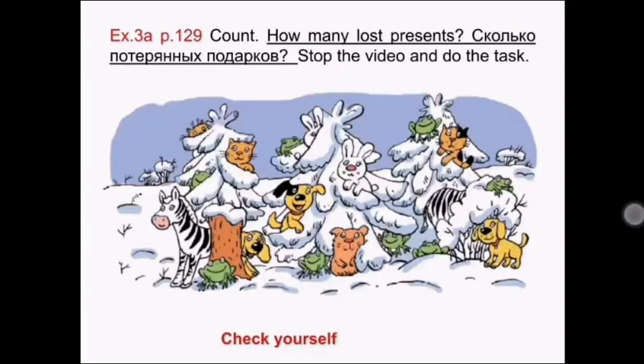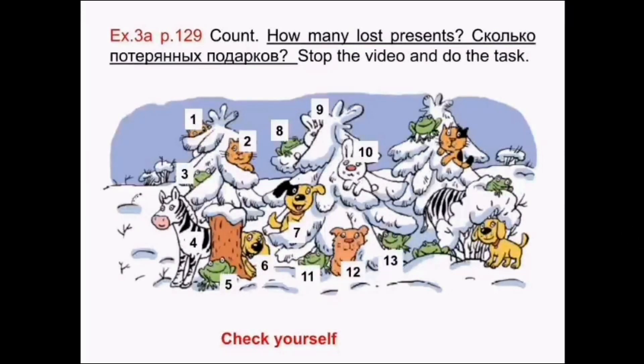Check yourself: 1 present, 2 presents, 3 presents, 4 presents, 5 presents, 6 presents, 7 presents, 8 presents, 9 presents, 10 presents, 11 presents, 12 presents, 13 presents, 14 presents, 15 presents, 16 presents, 17 presents, 18 presents, 19 presents. Well done!